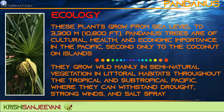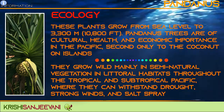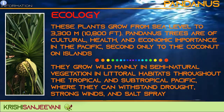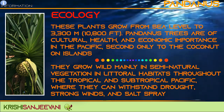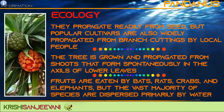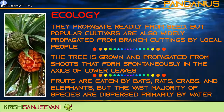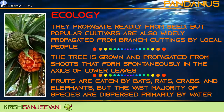These plants grow from sea level to 3,300 meters. Pandanus trees are of cultural, health and economic importance in the Pacific, second only to the coconut tree. They grow wild in semi-natural vegetation in littoral habitats throughout the tropical and subtropical Pacific, where they can withstand droughts, strong winds and salt spray. They propagate readily from seed, but popular cultivars are also widely propagated from branch cuttings by local people. The tree is also grown and propagated from shoots that form spontaneously in the axils of lower leaves.